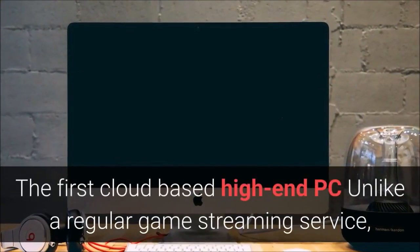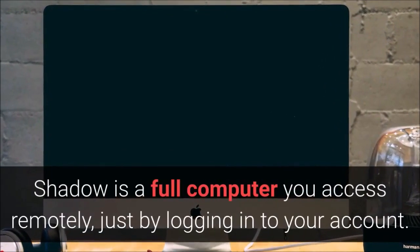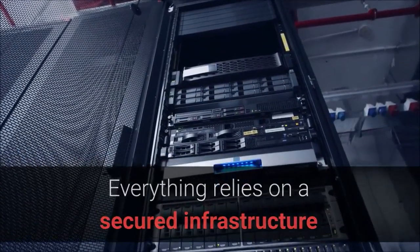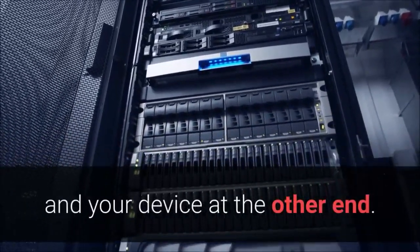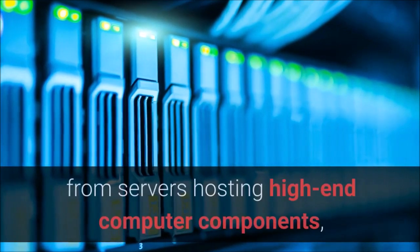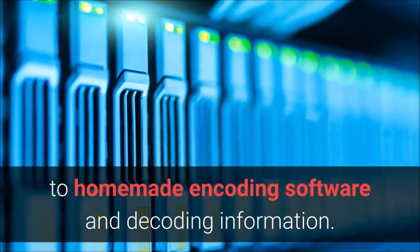Download the Shadow apps for all platforms and experience the exact same performance anywhere you choose. The first cloud-based high-end PC — unlike a regular game streaming service, Shadow is a full computer you access remotely, just by logging into your account. Everything relies on a secured infrastructure that links the data centers with your Shadow on one end and your device at the other, from servers hosting high-end computer components to homemade encoding software and decoding information.